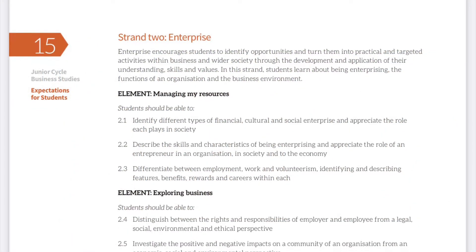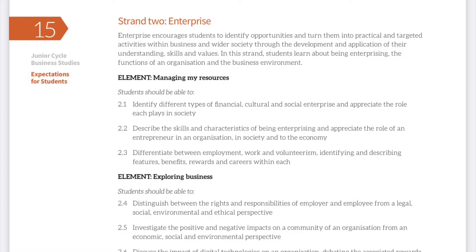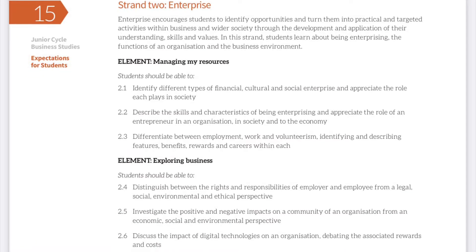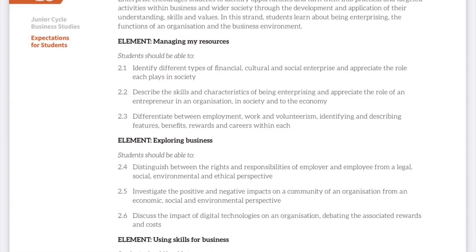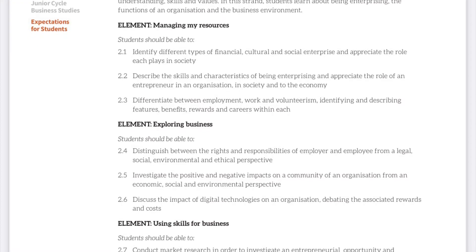In Strand 2, students will look at enterprise. They will be able to identify the different types of enterprises, for example financial, social and cultural. They will also be able to identify the skills and characteristics related to being an entrepreneur. They will also be able to look at the world of work and the different types of work, employment and volunteerism in the world today.